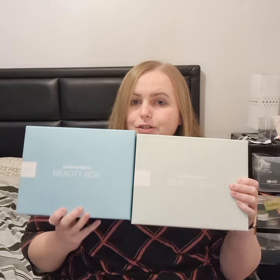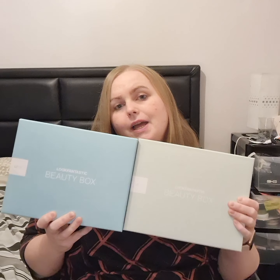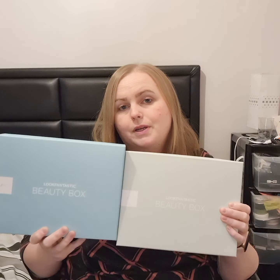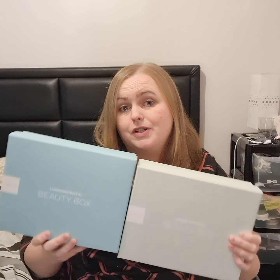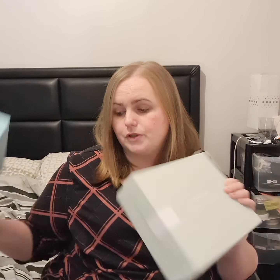Hey guys and welcome back to my channel. In this video I'm going to be showing you my Look Fantastic beauty box subscription. I joined about five days ago and at the time there was a deal to start the subscription for your first box at £10 with a free mystery box. I'm going to open these two up for you just now. For February it's going to be £14.95, but the first box was just £10.